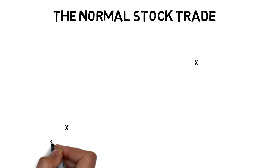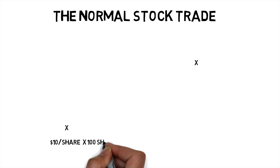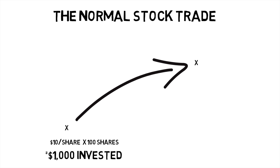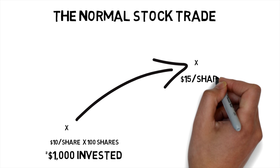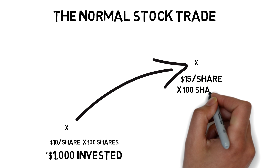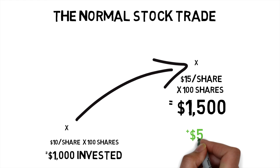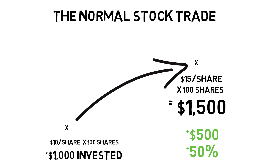So for example, let's say we want to buy a stock trading at $10. If we buy 100 shares at $10 per share, we have a total outlay of $1,000. If that stock goes up to $15 per share and then we sell it, we get 15 times 100 shares for a total of $1,500. Yay, we've made a $500 gain or a 50% return on our initial investment.